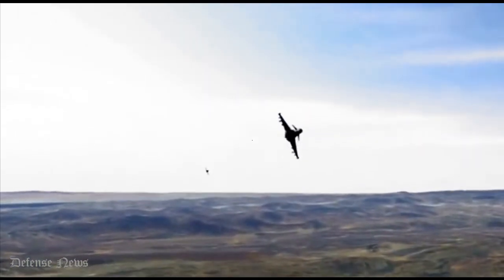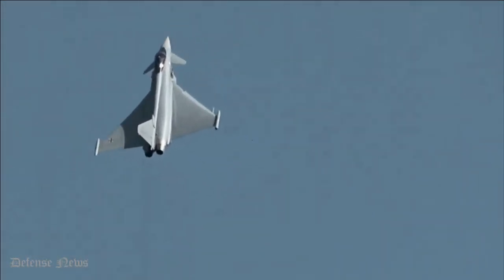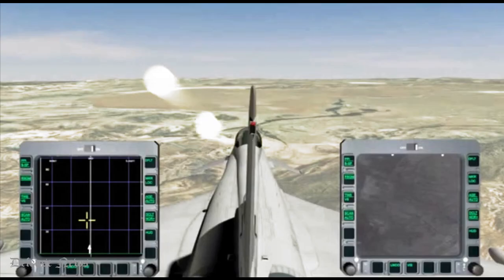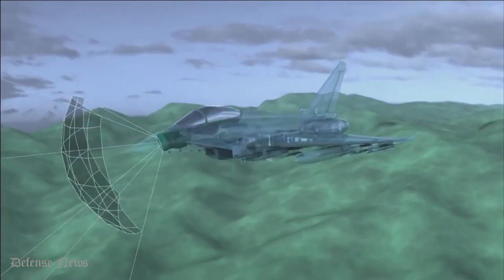The selected testbed Typhoon 355 is already at BAE Systems Warton facility undergoing preparations. The prototype ECRS MK2 radar is expected to be delivered to Warton by the end of 2022, and a full system critical design review will be completed for the production radar.